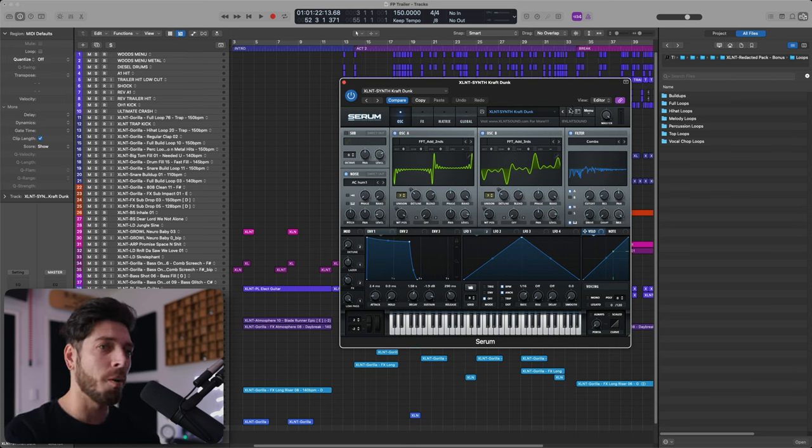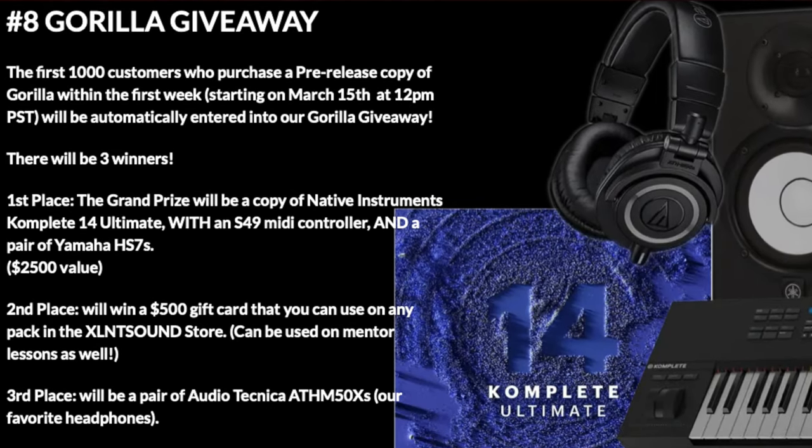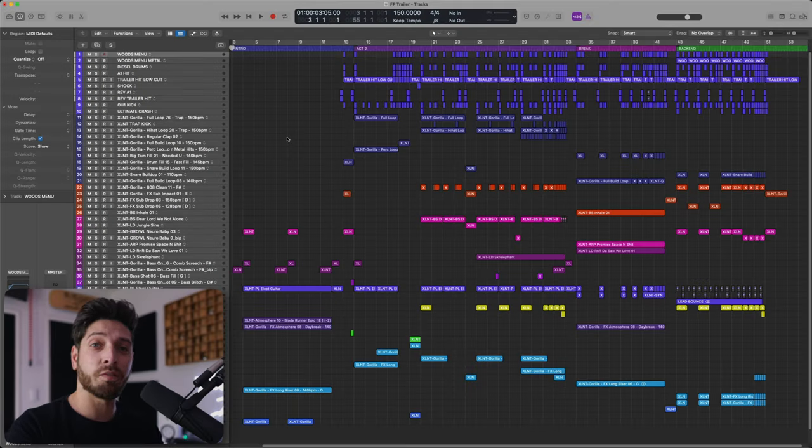Did I mention they're having a giveaway? I'm talking about a Complete 14 and S49, Yamaha speakers, Audio-Technica headphones, and a $500 gift card to anyone who purchases a pre-release copy.